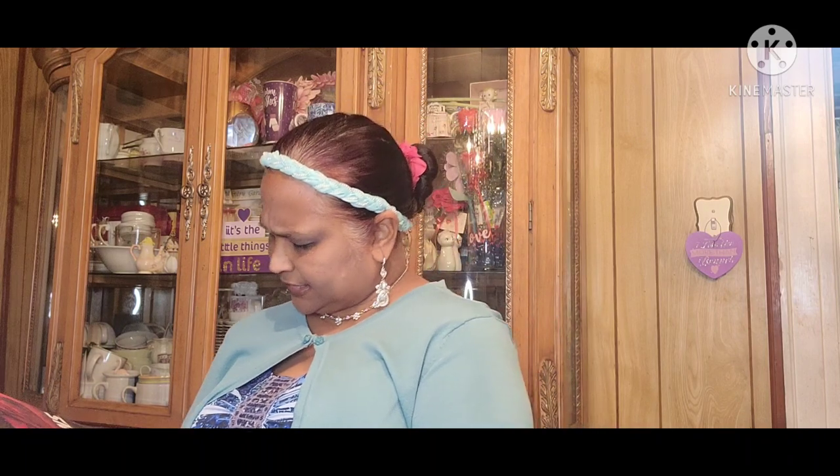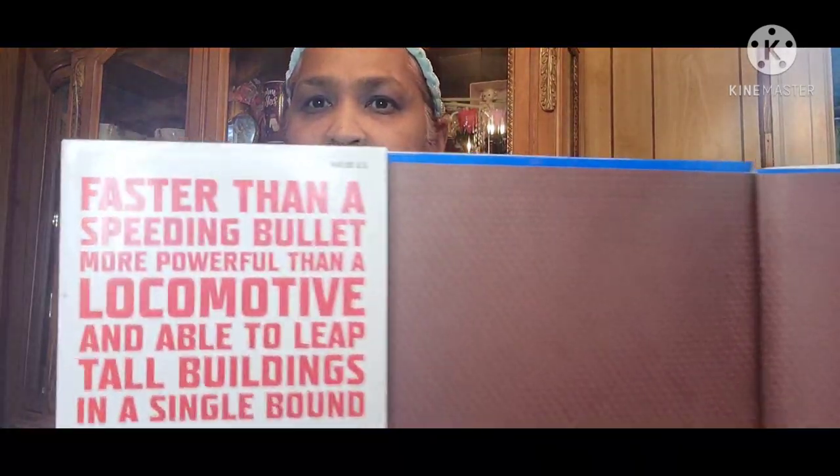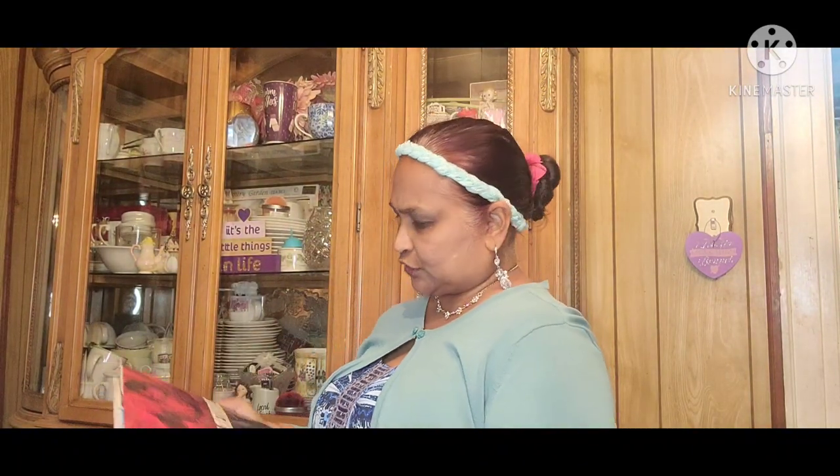I picked up this book for my son — 'The Art of Superman Returns' by Daniel Wallace, foreword by Bryan Singer. It retails for 40 dollars — you can see the price written inside. So this is an amazing book.